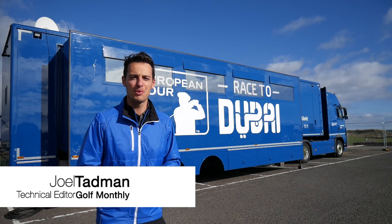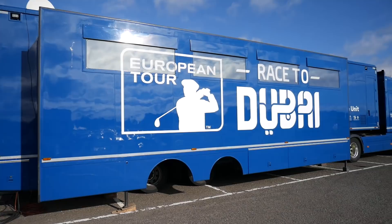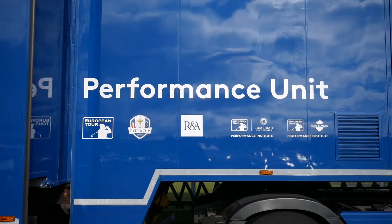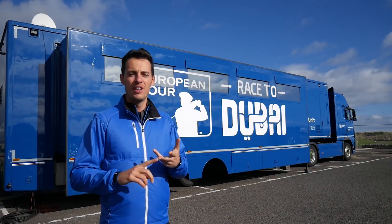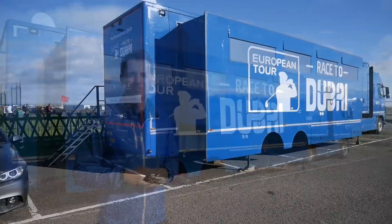Hello everybody, Joel here from Golf Monthly and it's day one of the Alfred Dunhill Links Championship. It's an incredibly windy day and I'm here in the car park where all the Tour trucks are based during the week. It's Thursday and there's only one Tour truck left standing — the European Tour Physio truck. So let's go inside and take a look.